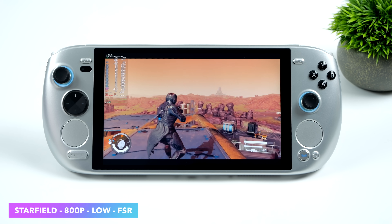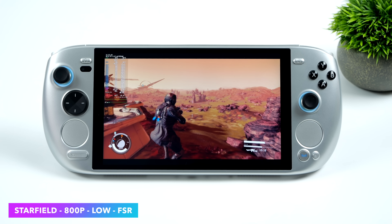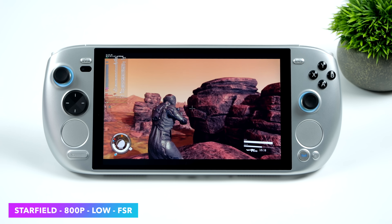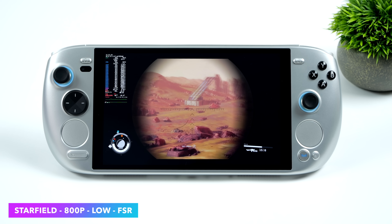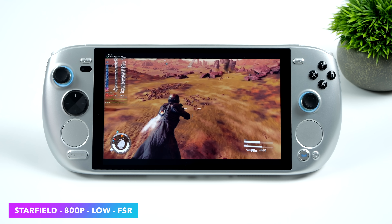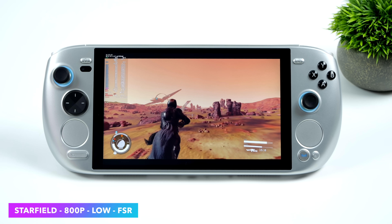The final game I wanted to test was Starfield at 800p low with FSR at 50% resolution scale. In the open world we average 46 FPS. It would be nice to hit 60, and you can indoors, but as soon as you move to a city like Jemison, it falls on its face — I had an average of 28 FPS in the city. That's not great given the settings we have here, but I'm really going to chalk it up to the game itself. I think we could definitely see better performance in the future.